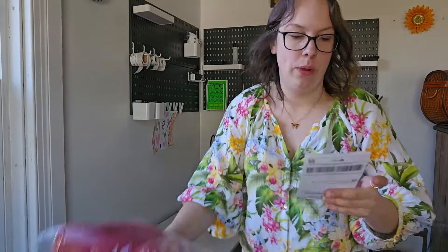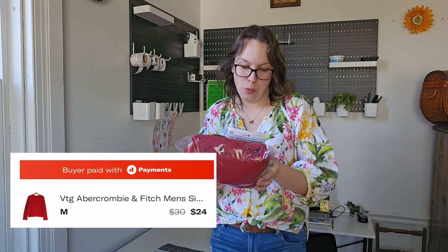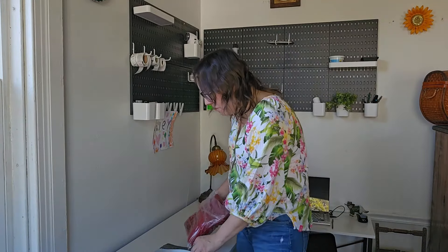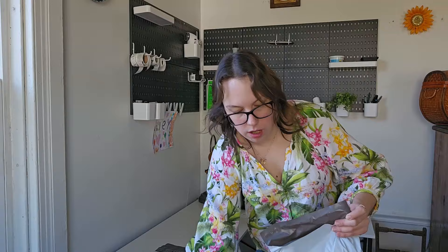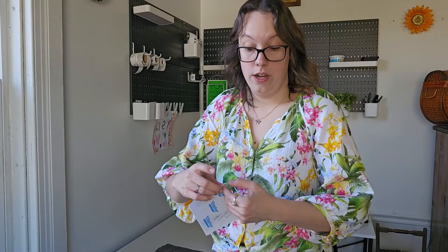The next Depop sale is a vintage Y2K Abercrombie and Fitch sweater, men's — or maybe women's, but I think it was a men's sweater. I sent the buyer a $24 offer and they went ahead and accepted. I've had that for going on six months now, got it in the wintertime as well. So I absolutely want to move out-of-season pieces because I don't want to hold on to them until next season.